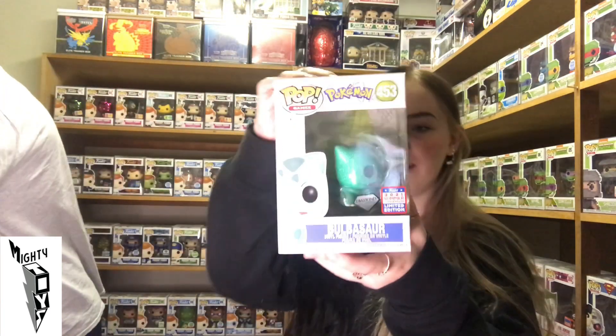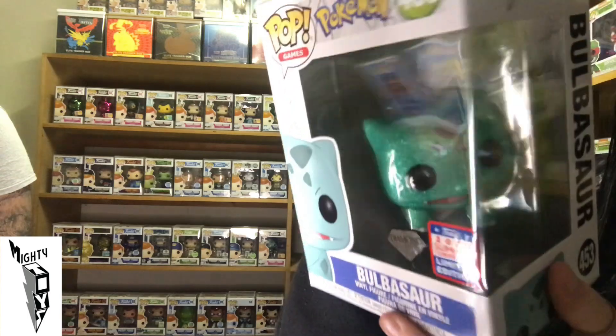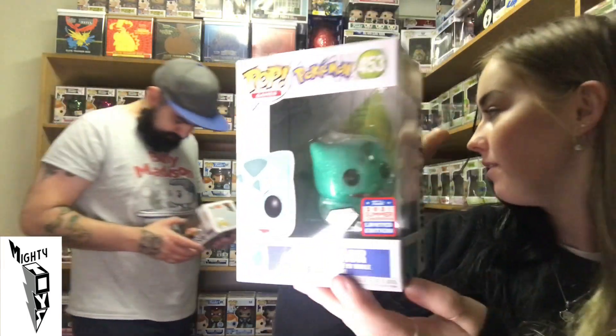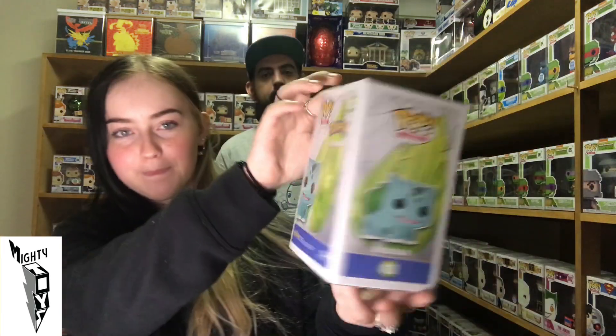We got Pokemon — Bulbasaur Glitter. I really like his tail but you can't see it; his tail is like a different sort of green. See how cool his tail looks — it's a different colour green. He needs to be out of the box so I can appreciate him more.